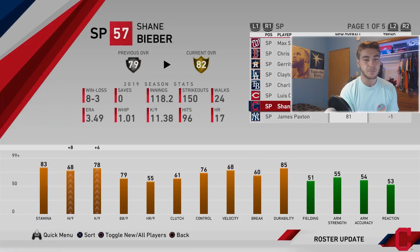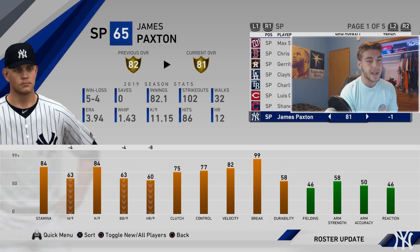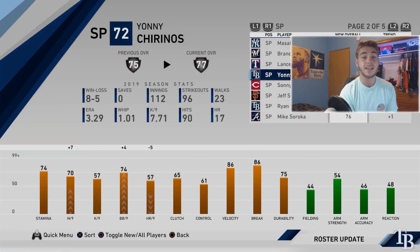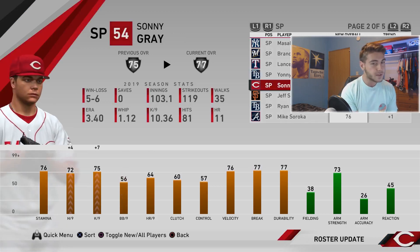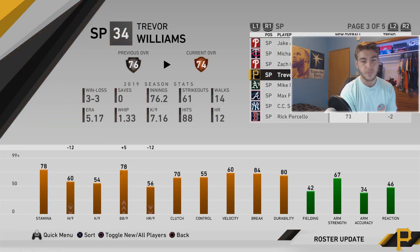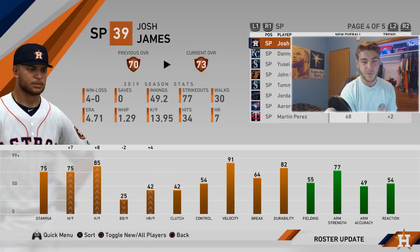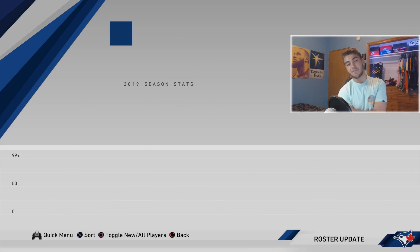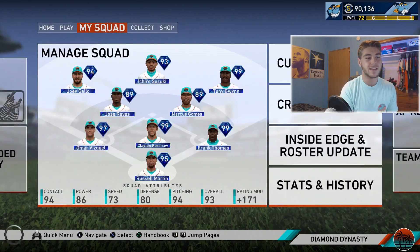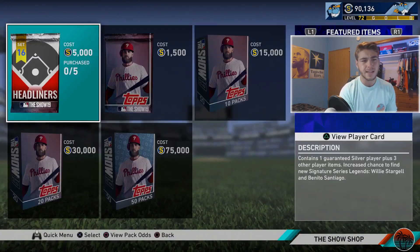Luis Castillo gets a plus one. Shane Bieber gets a plus three to an 82. James Paxton and Masahiro Tanaka each go down one. Brandon Woodruff gets a plus two. Lance Lynn gets a plus three to a 78. Yonny Chirinos gets a plus two to a 77. Sonny Gray gets a plus two to a 77. Jake Arrieta goes down. Michael Pineda goes silver. Trevor Williams goes down to bronze. CC gets a plus one. This was a very exciting roster update overall.